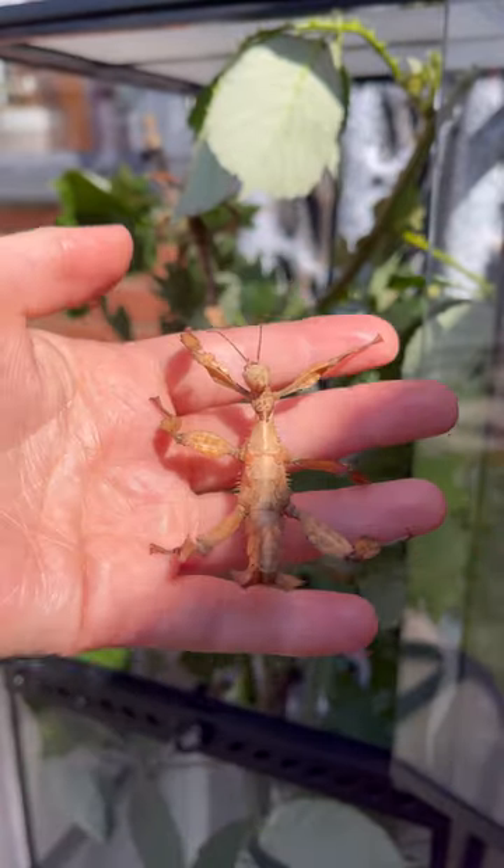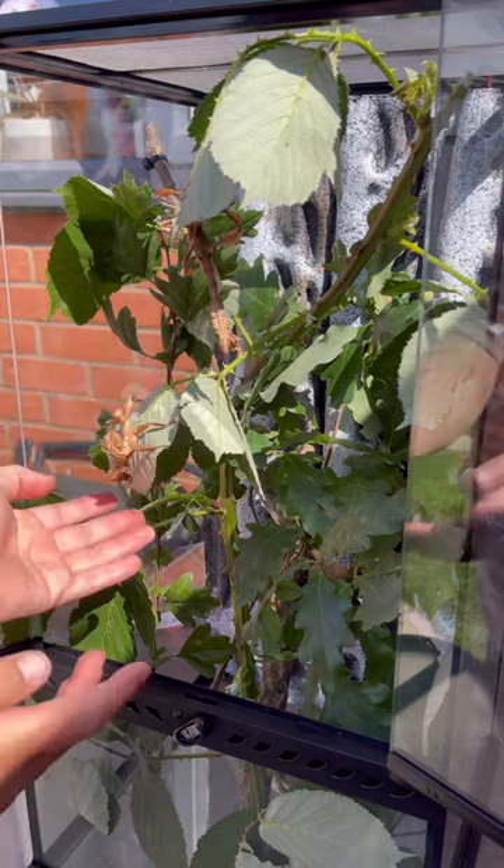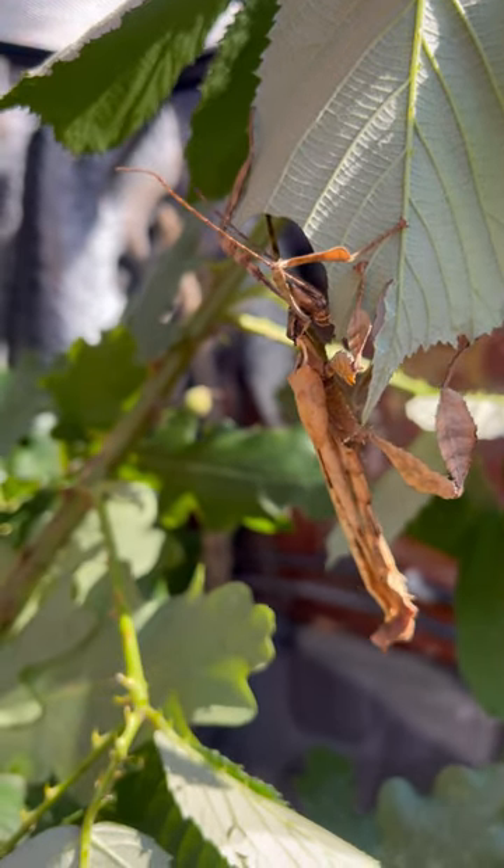Whenever they feel threatened, they either do a little dance from side to side or they'll curl up their tails and mimic scorpions. They also let off a smell that smells similar to toffee. So cool.